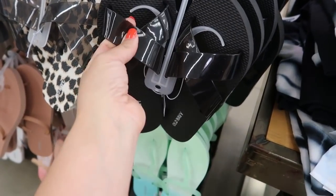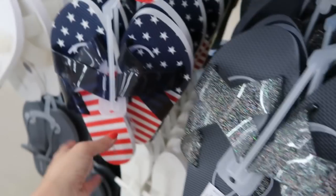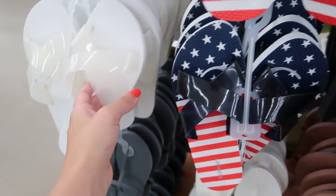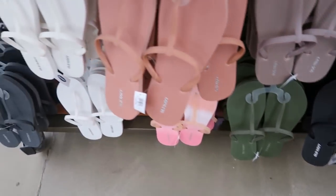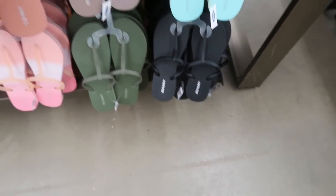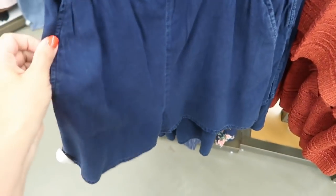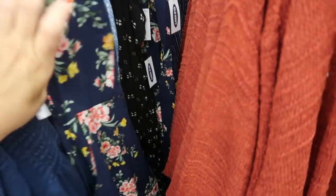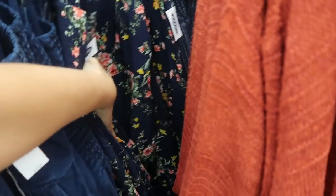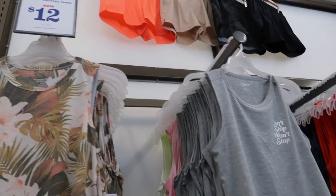These rubber flip-flops look new — they have a cross band and it's a clear rubbery material. They have them in black, leopard, gray glitter, American flag, white, and a T-strap in rust, white, gray, green, and black. I showed you guys this romper before but it's 40% off at $34.99. There are pockets, an adjustable strap, a square neckline, really soft and silky. It comes in the chambray, blue and white, and this floral.